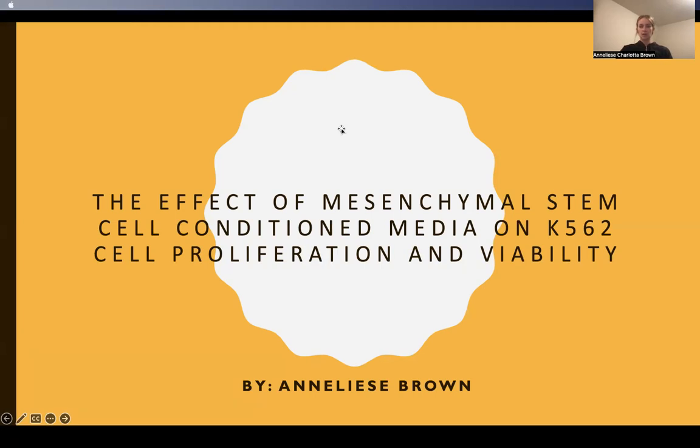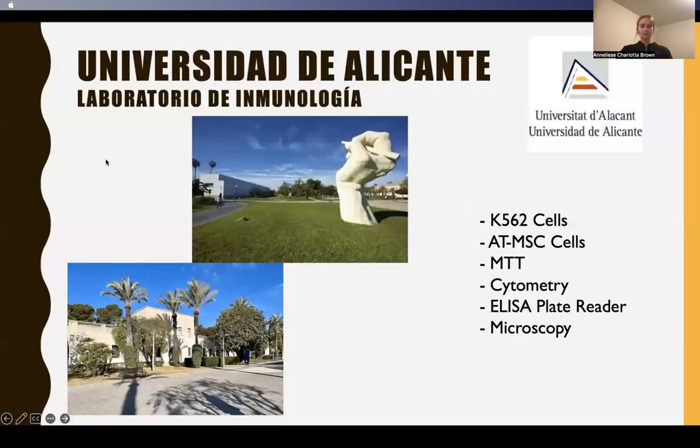But what if there is a different, less invasive way to treat cancer? Hi, my name is Annalise Brown, and I am studying Spanish as well as biomedical science.